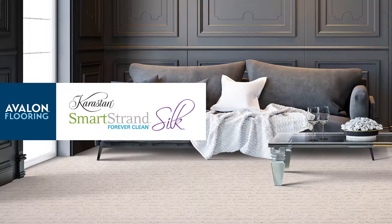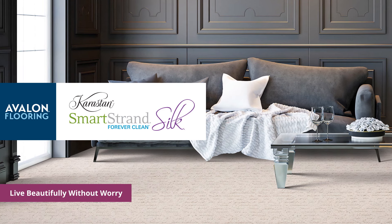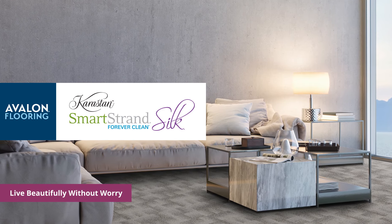Live beautifully without worry with Karastan SmartStrand Forever Clean. It's long-lasting, stylish, and easy to clean.